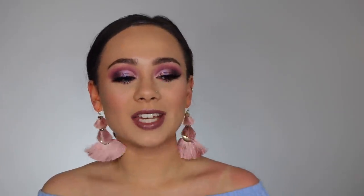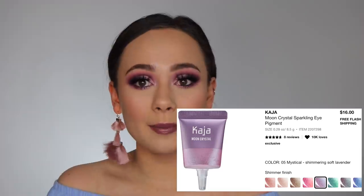We also have the Kaja Moon Crystal Sparkling Eye Pigments. There's not one shade in particular I'm eyeing — I do have the shade Mystical Loved on my wish list right now, but I would go through and look at the colors again. I do want to try at least one of those. I've been really into Kaja lately and those sparkling eye pigments look so pretty. The thing with individual eyeshadows is they are so expensive for one color, so with the 20% off, that's going to help the situation.